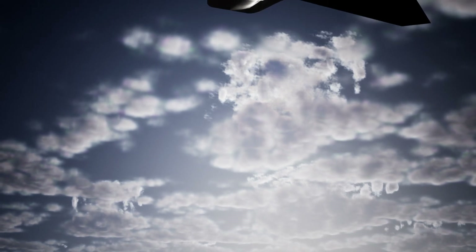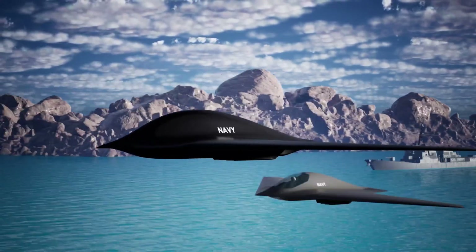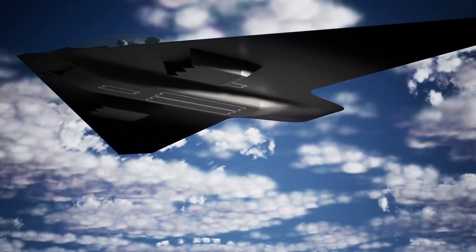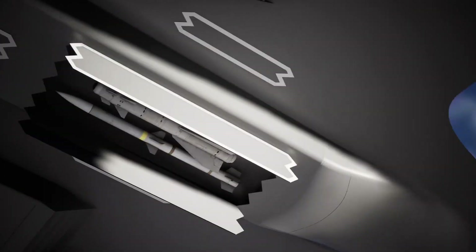This makes the Fury an ideal platform for a wide range of naval missions, and it is sure to revolutionize naval airpower in the years to come. Manned and unmanned variants of the Fury will transform naval missions from intelligence gathering to electronic warfare and beyond. With its efficiency and versatility,